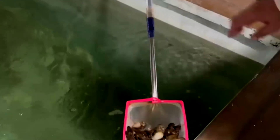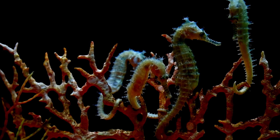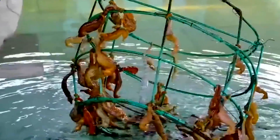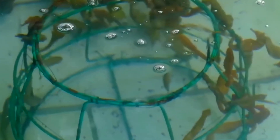Seahorses are carefully harvested for two main purposes: live specimens for aquariums and dried products used in traditional medicine. To protect these delicate creatures, automated gentle netting devices are employed, minimizing physical damage during capture. In some cases, sedation systems are used to ensure humane handling, reducing stress and harm to the seahorses.